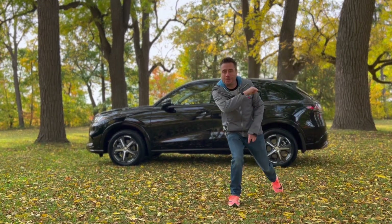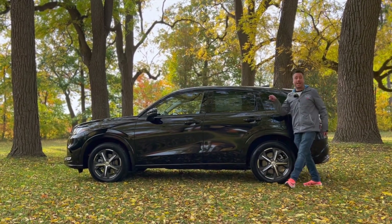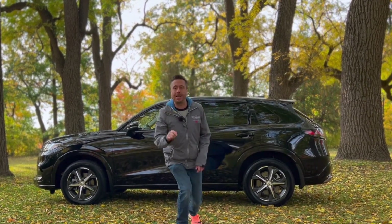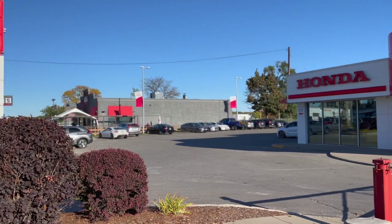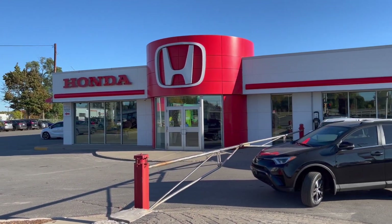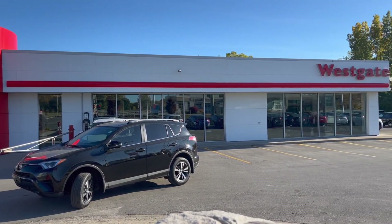I'm Terence James and you're watching another episode of NutriReviews where we do real reviews for real decisions. Today we are looking at the 2023 Honda HR-V EXL, and I have borrowed the keys for this vehicle from Westgate Honda in London, Ontario, who is run by enthusiasts, have a great sales team, and offer some of the most well-thought-out and engineered vehicles on the road today.